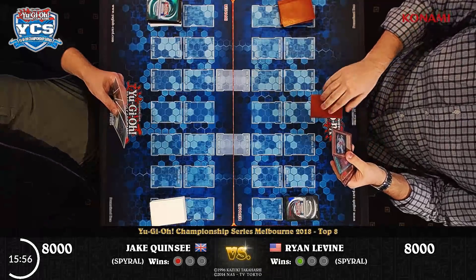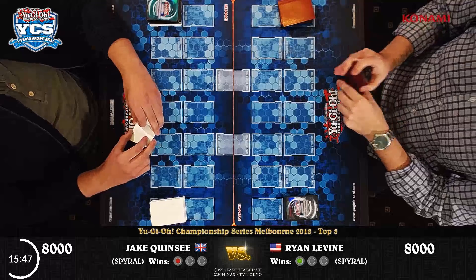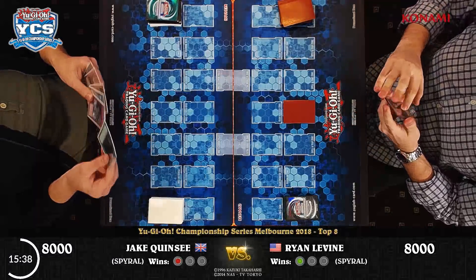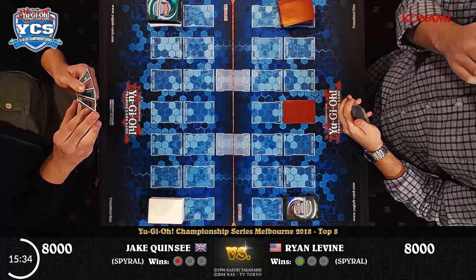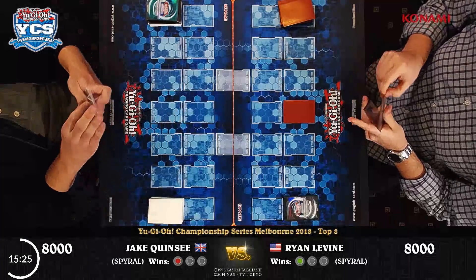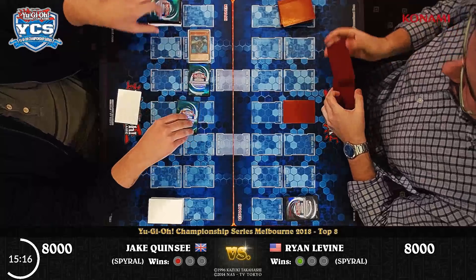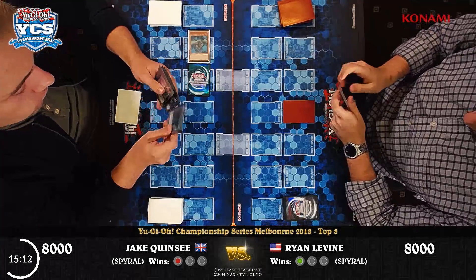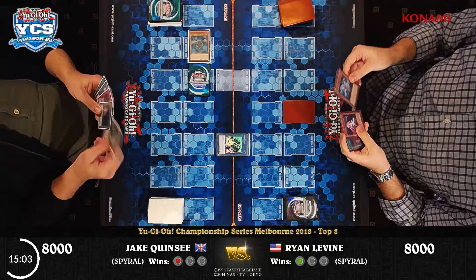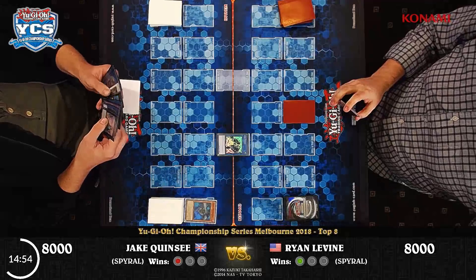Ryan Levine opened the Jack Frost. We have some word that Jake asked how long was left in the round and chose to concede to avoid a draw situation — there are no draws in single elimination. Ryan Levine's hand is Ghost Reaper and Winter Cherries, Ghost Trick Jack Frost, Burial Goods, Last Resort, and Bottomless. Jake's hand is mostly Foolish Burial Goods, Quick Fix, a second Foolish Burial Goods, and GoFu with Reinforcement of the Army — he's opened with GoFu into a one-card Decode Talker.